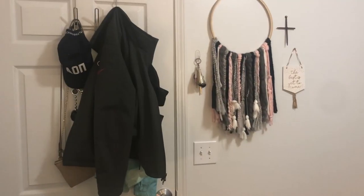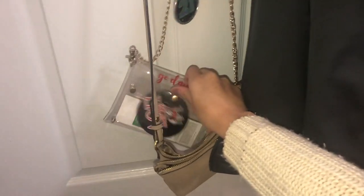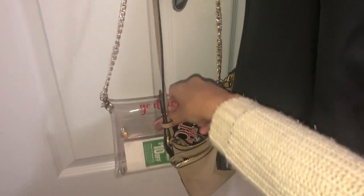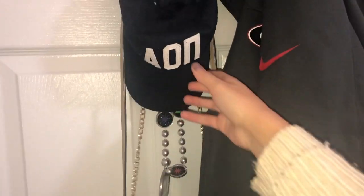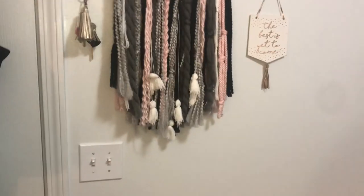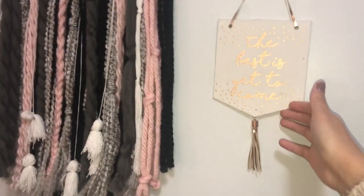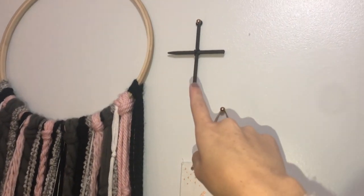Going this way, here is my door. It's kind of messy. I have some jackets, rain jacket, purses, game day bag. AOPI loves the dogs. More game day tickets, AOPI hat, 21 sign. And then next to my door I have this thing someone made me — it's just like one of those trendy wall hangings. I have my keys, a little sign that says 'the best is yet to come,' and a cross. Shout out to Jesus.